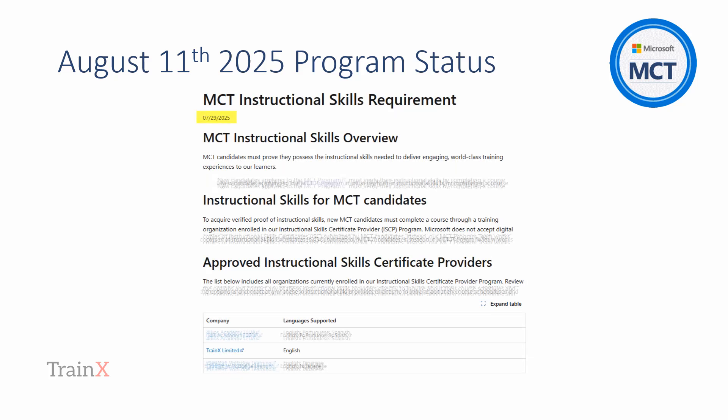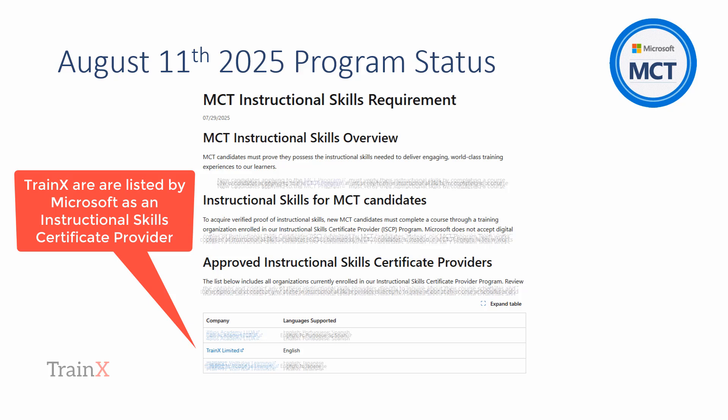Microsoft updated the list of Instructional Skills Certificate Providers on July 29th, 2025. On this page, which we've simplified to display, you'll see that there is a direct link to Trainex from Microsoft, identifying us as an approved Instructional Skills Certificate Provider. We've put the link in the details section of this YouTube video.